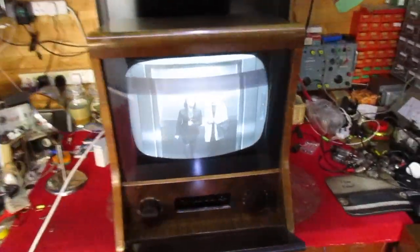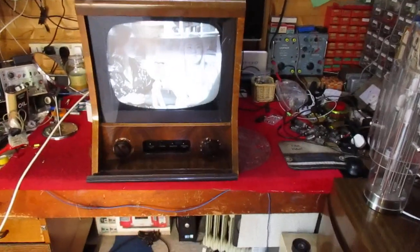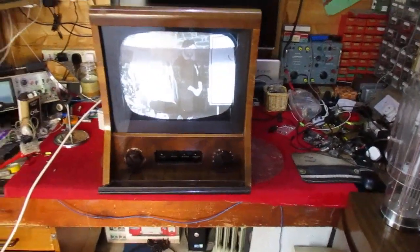Hi, this is a Pi VT17 that I've recently picked up from Norman Rayburn over in Fife. This particular set I actually had a few years back and passed on to Norman.